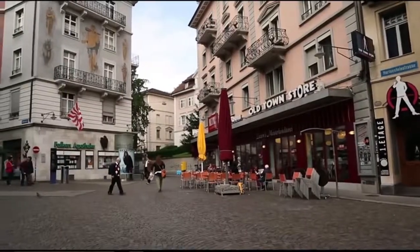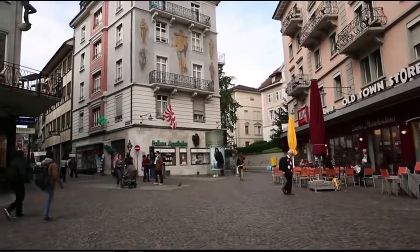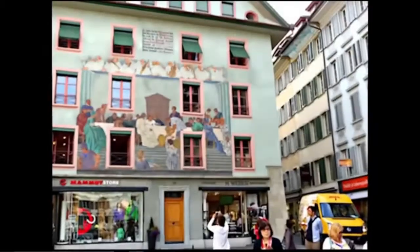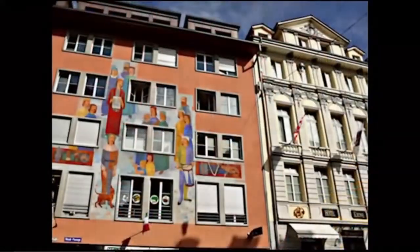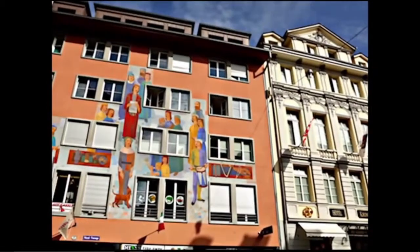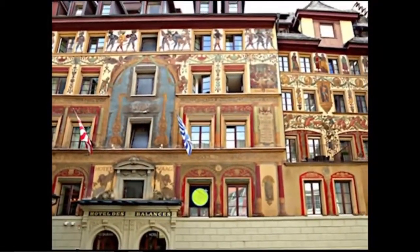As I walked the winding cobblestone streets of Lucerne, I couldn't help but notice tourists pointing their cameras upward to the many ornate and colorful facades adorning restaurants and hotels. Many of these date to medieval times, while others are more recent and have been restored. Most tell stories about events or celebrations that occurred within the city.